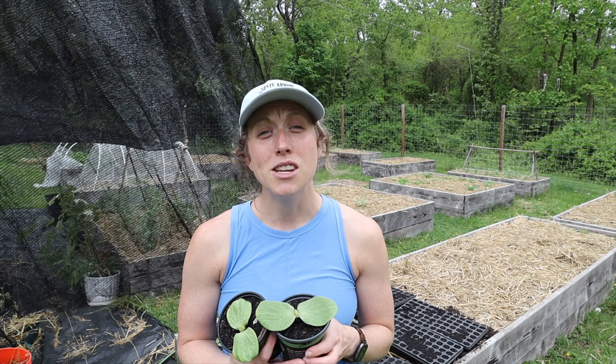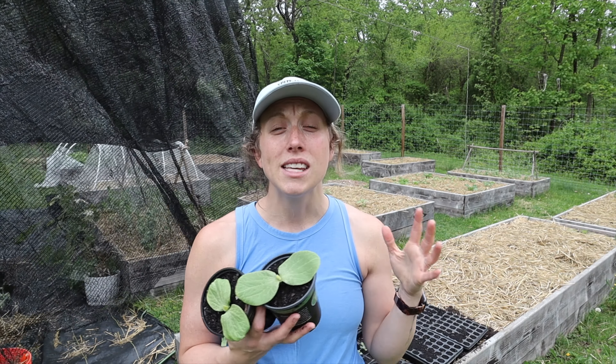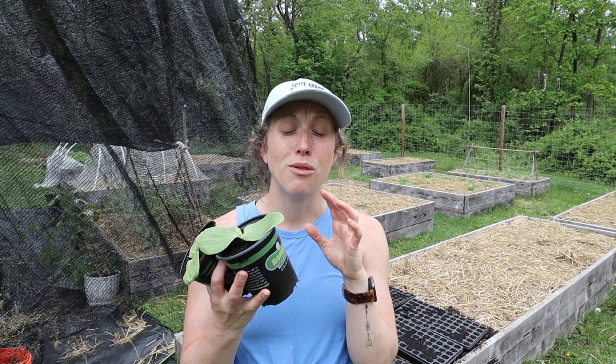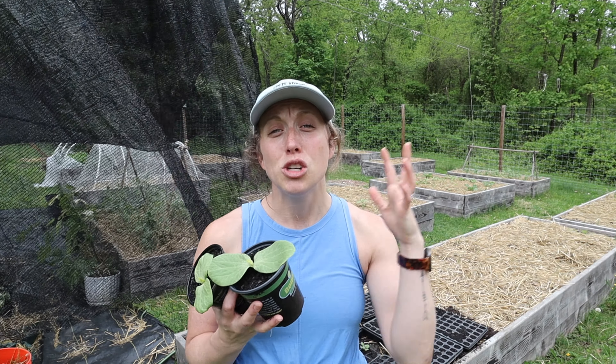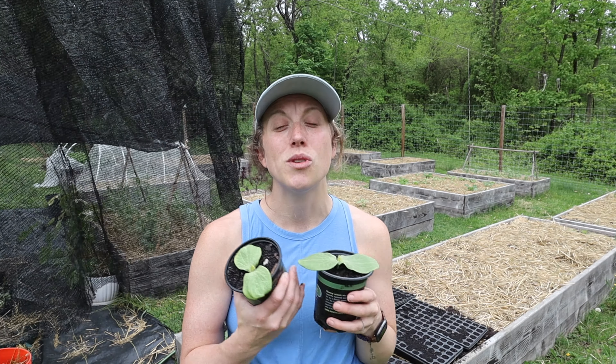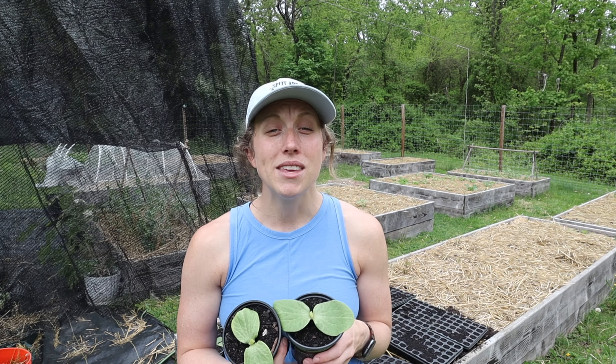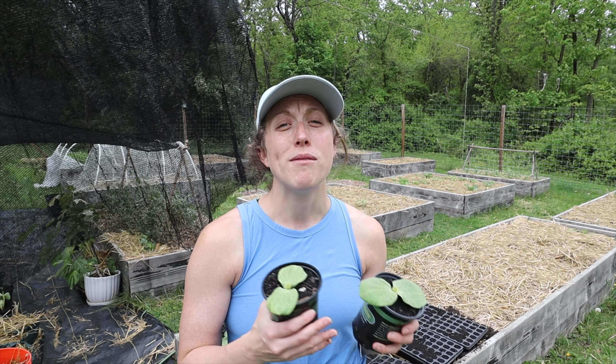An annual is a plant that is only going to last around one year. In its growing season it goes from the actual seed to the full grown plant, and at the end of that growing season it is going to die off and will not be able to come back again — something like a cucumber or a tomato plant, which really only has that one growing season.